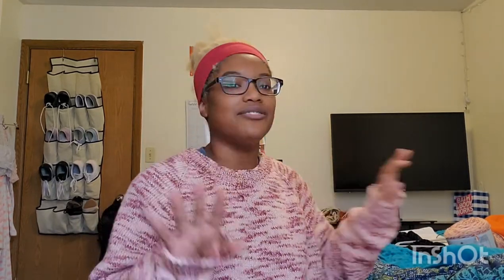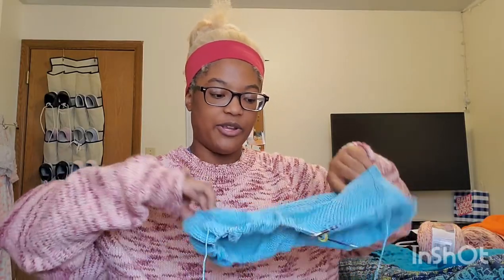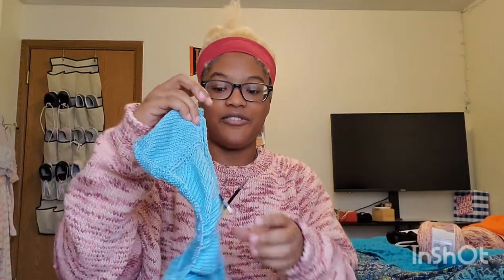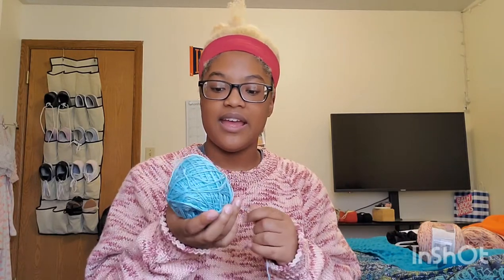I also cast on another sweater — the Autumn League Pullover again, but in different yarn and different colors as a color-blocked striped sweater. I just started it; this is maybe a couple of days' worth of knitting. I think I'm going to end up ripping it back, though.